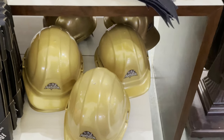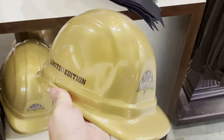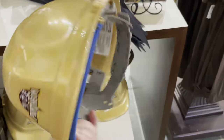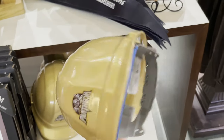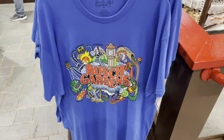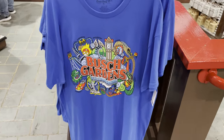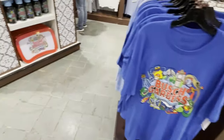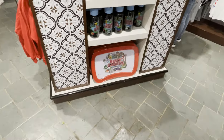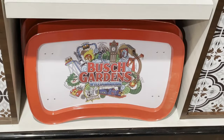One of the more unique items I've seen — they are selling a limited edition Pantheon hard hat. That's odd, that's usually not sold. We were at Busch Gardens Tampa a week or two ago and they had a line of merchandise done in a funky colorful style — very similar products, like the big tray and stuff like that.